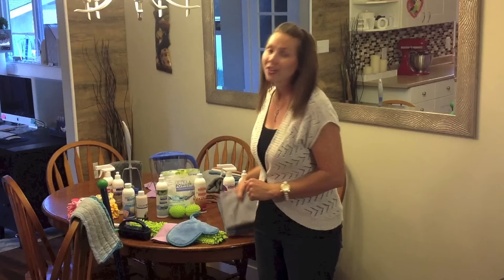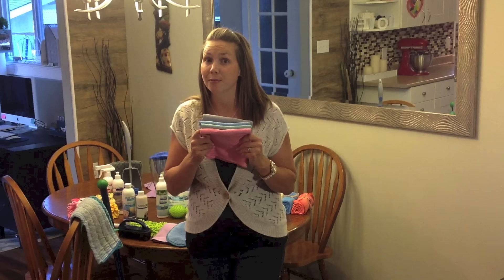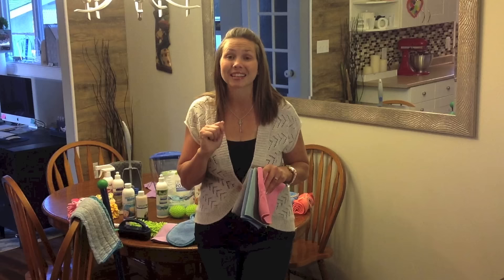If you've got Norwex in your home, chances are you might have one of these — it's called our Envirocloth, and these are the four colors it comes in. This is our everything cloth. It's your full chemical replacement, and when used and cared for properly, these cloths have the ability to remove up to 99% of bacteria from your surface. That claim is on a lot of the chemicals that may be under your kitchen sink right now.